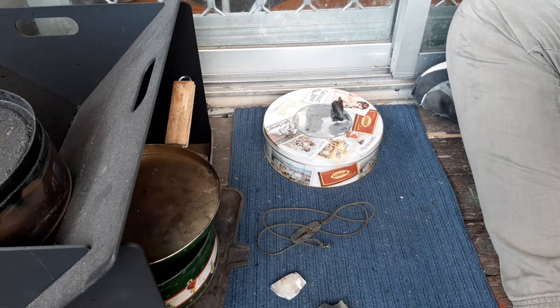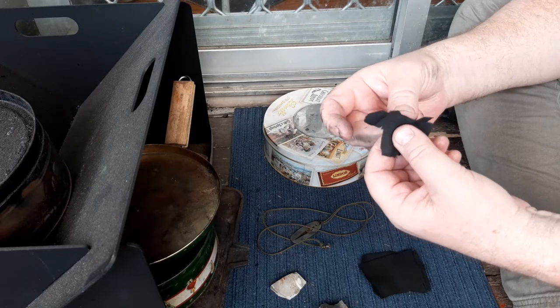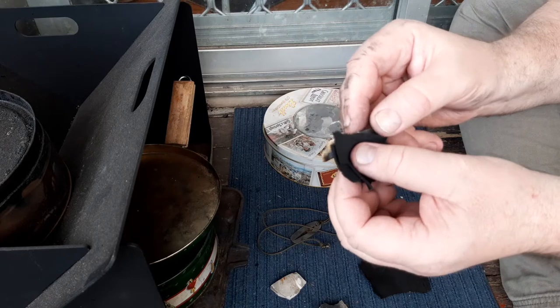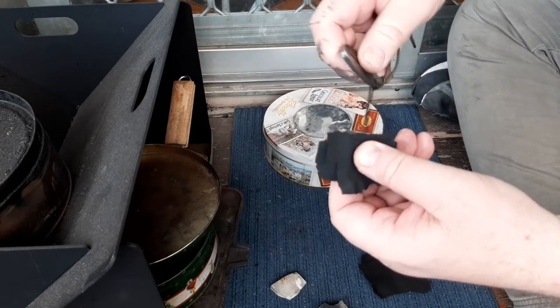I was in a bit of a rush because there was a thunderstorm coming through, so you'll hear a bit of rain happening — which doesn't bother me. I'll use one of my flints. I just didn't want the thunderstorm banging and clanging in the background, that was all.